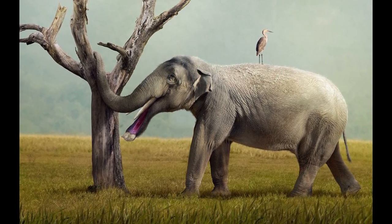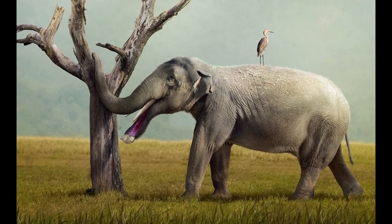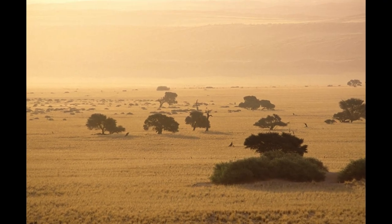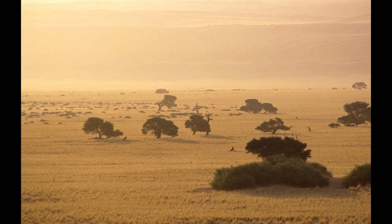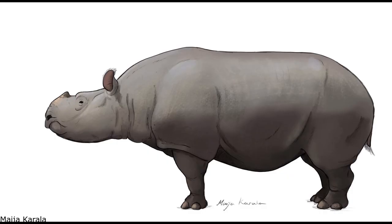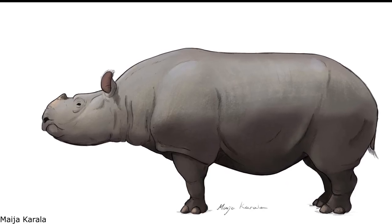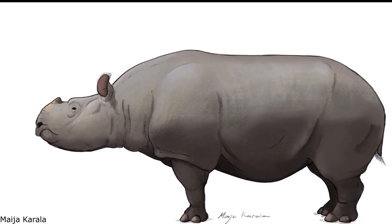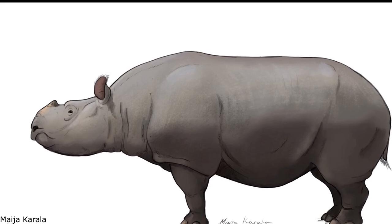By the Miocene-Pliocene transition, amebelodonts were on the verge of extinction. Climatic cooling in the Pliocene most likely led to the group dying out, in addition to competition from more derived proboscideans of the clade Elephantoidea. Interestingly, the rhino subfamily Acerotheriinae also died out during the Pliocene, probably due to a reduction in forested environments at the time.